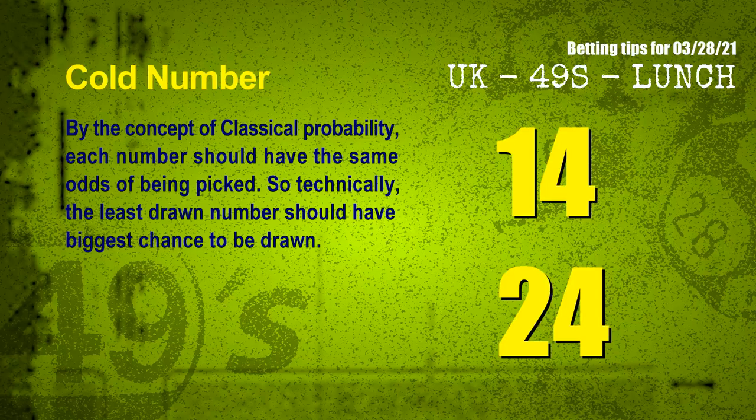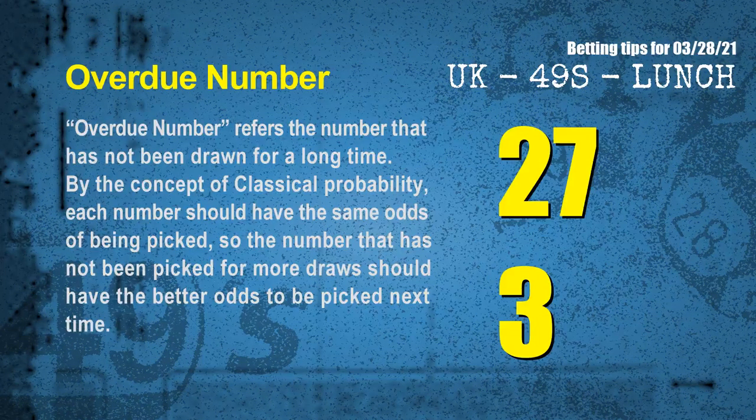In the end of this video, we have two more tips for you: cold numbers and overdue numbers. By the concept of classical probability, each number should have the same odds of being picked, so technically the least drawn number should have the biggest chance to be drawn. We count thousands of results and find out the coldest two numbers for next draw will be 14 and 24. Overdue numbers refer to numbers that have not been drawn for a long time. Also by classical probability, a number not picked for more draws should have better odds to be picked next time. The most overdue two numbers are 27 and 03.